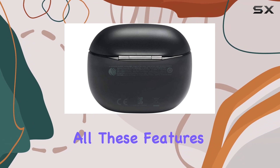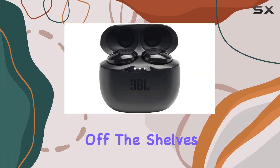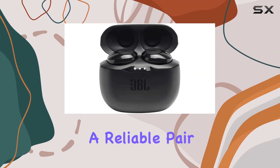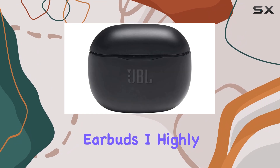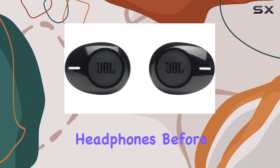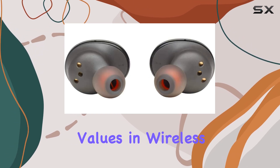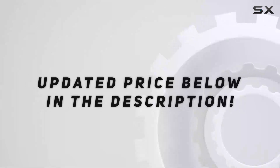Given all these features at such an affordable price, it's no wonder that these earbuds have been flying off the shelves. If you're in the market for a reliable pair of true wireless earbuds, I highly recommend grabbing the JBL true wireless in-ear headphones before prices increase. They truly represent one of the best values in wireless audio today. Check out the video description for updated price.